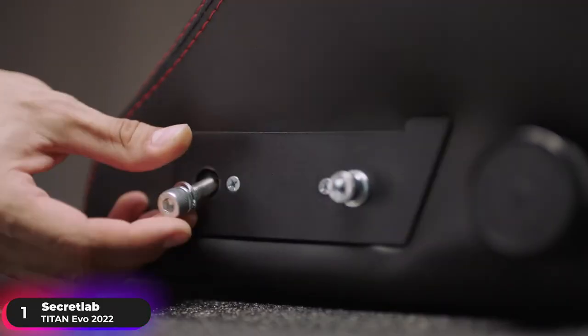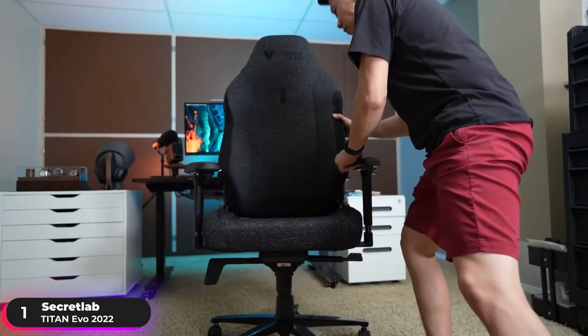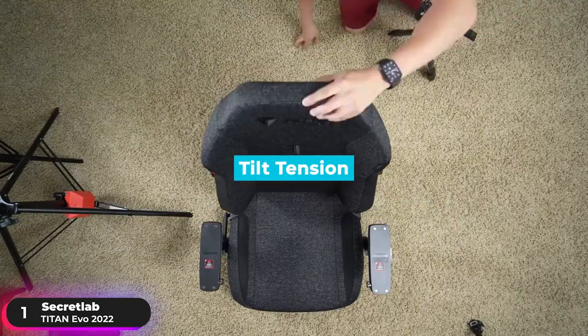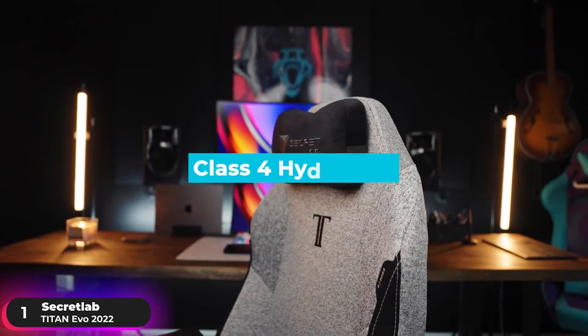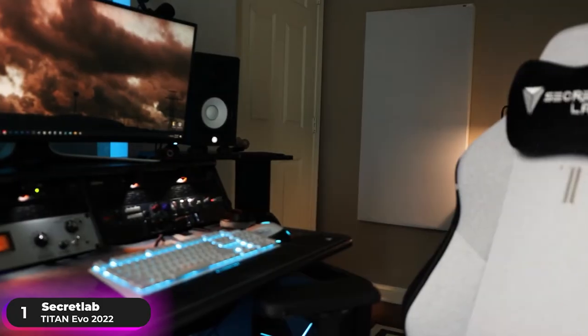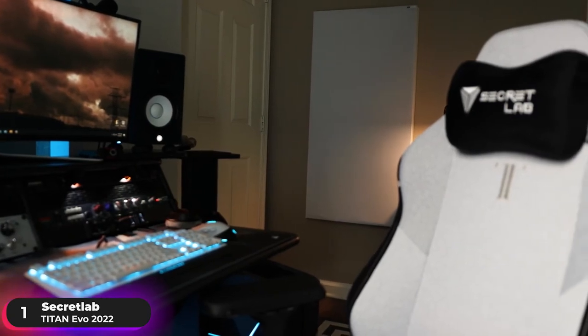The extra-large polyurethane casters operate smoothly and quietly, gliding effortlessly over most surfaces. Additional features include 165 degrees of recline, adjustable tilt tension with lock, and Class IV hydraulics for height adjustment. If you're looking to experience the best of the best, the Secretlab Titan EVO 2022 is the clear winner.